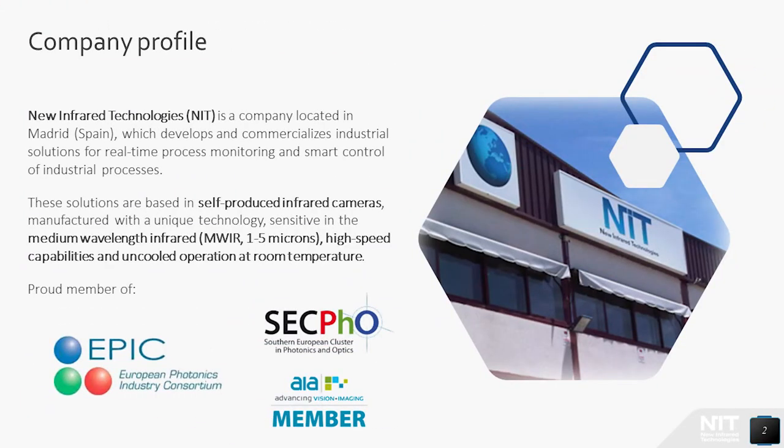Let's start with a short introduction. Infrared Technologies NIT is a Spanish company located in Madrid, Spain, which develops and commercializes industrial solutions for real-time process monitoring and smart control of industrial processes. These solutions are based on self-produced infrared cameras manufactured with a unique technology, sensitive in the medium-wave infrared, with high-speed capabilities and uncooled operation at room temperature.